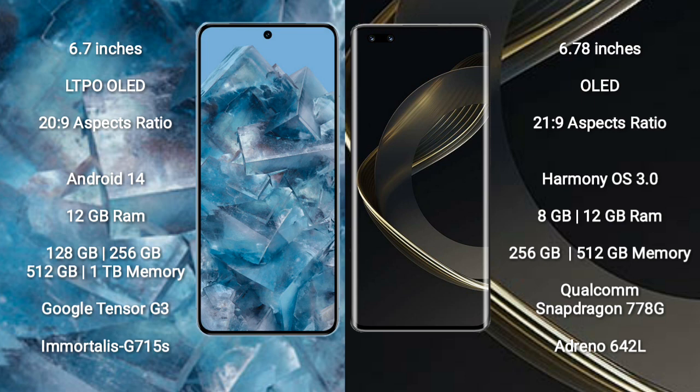Google Pixel 8 Pro comes with 128GB, 256GB, 512GB, and 1TB internal storage options, powered by the Google Tensor G3 processor and GPU G715S.